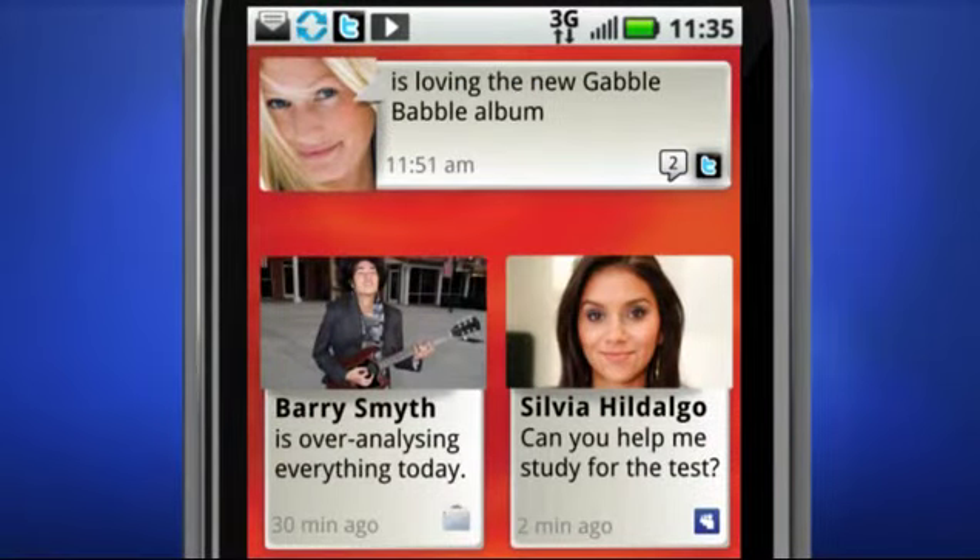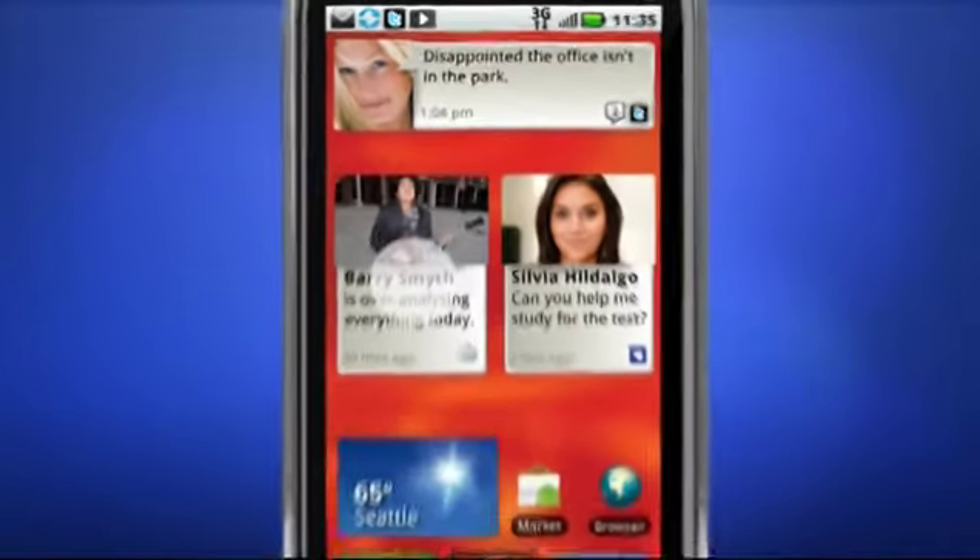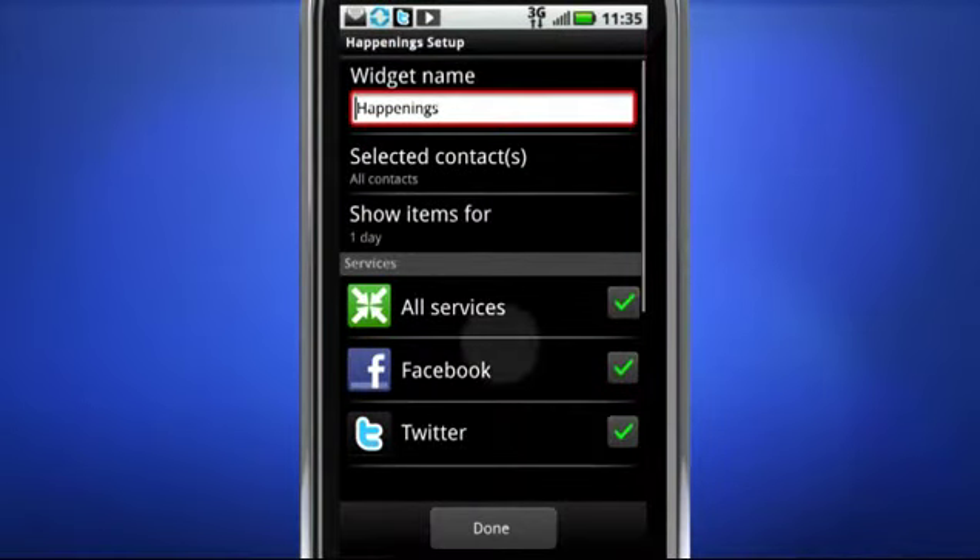And the Social Status widget lets you tell everyone what you're thinking, all at once, right from the home screen. With filtering, you select the people you want to follow.